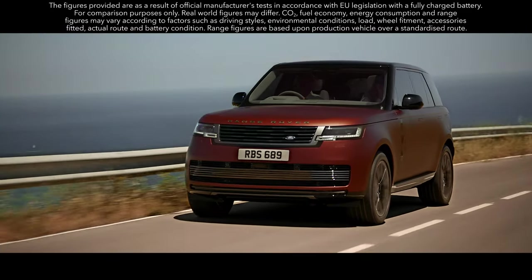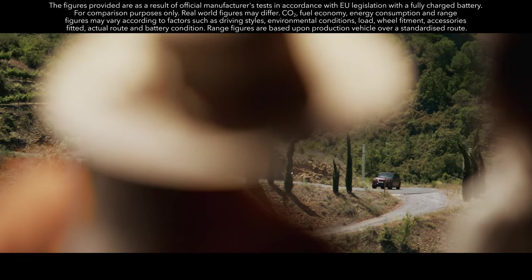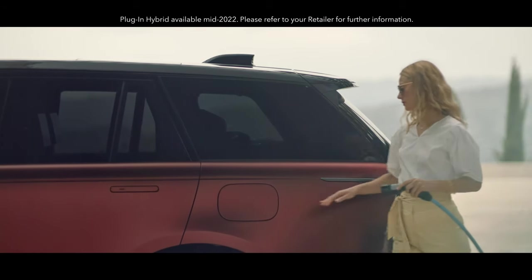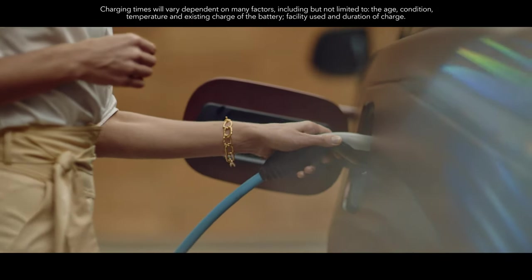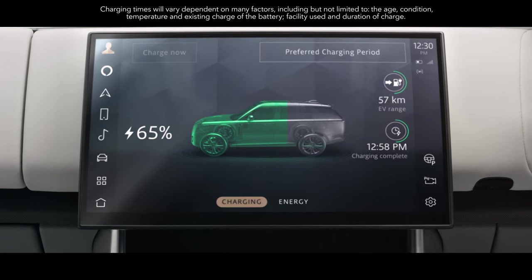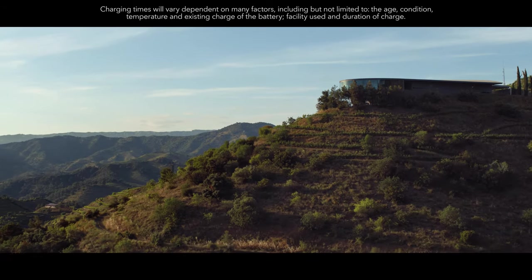An extended range plug-in hybrid delivers a WLTP electric vehicle range of up to 113 kilometers, with an expected real-world range of up to 88 kilometers. On a 7-kilowatt AC home charger, you can charge from 0 to 100% in as little as 5 hours. And 50-kilowatt DC rapid charging enables you to charge your vehicle away from home up to 80% in under an hour.